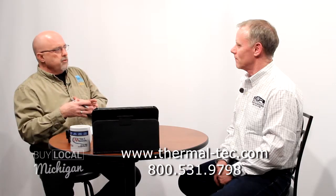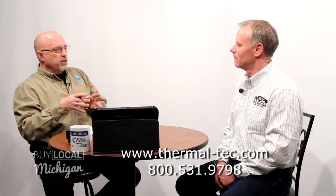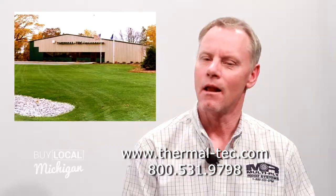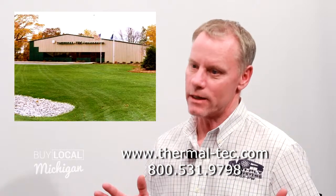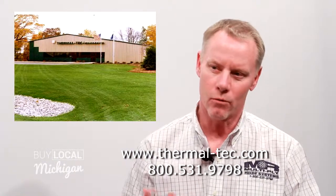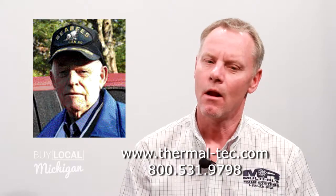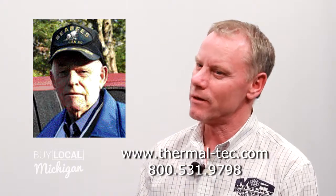You're in Cedar Springs, Michigan. That's correct. But yet, you're not just Michigan. What's your reach? Typically, our base of operation is from Canada to Florida. Primarily, our work is on the east side of the Mississippi. When did the business get started? I started with my father, I believe it was around 1987.